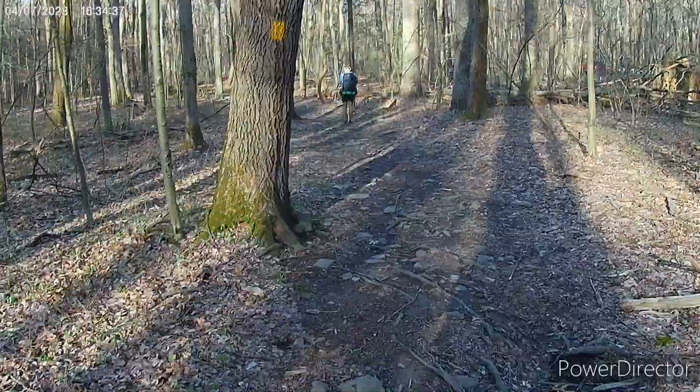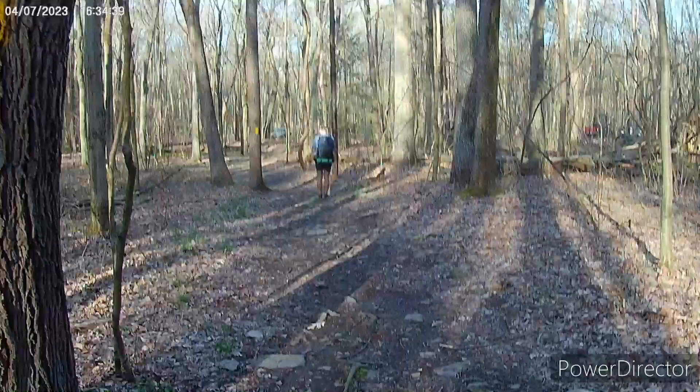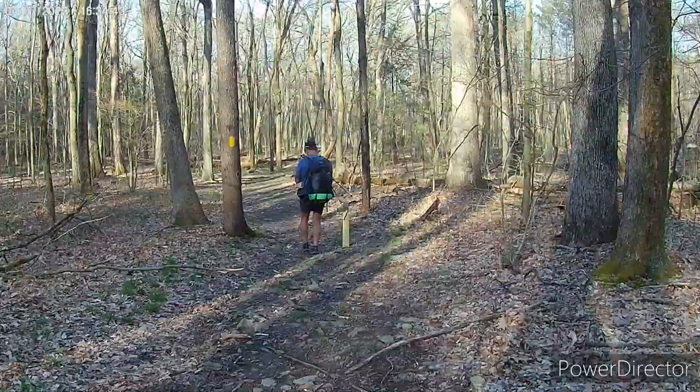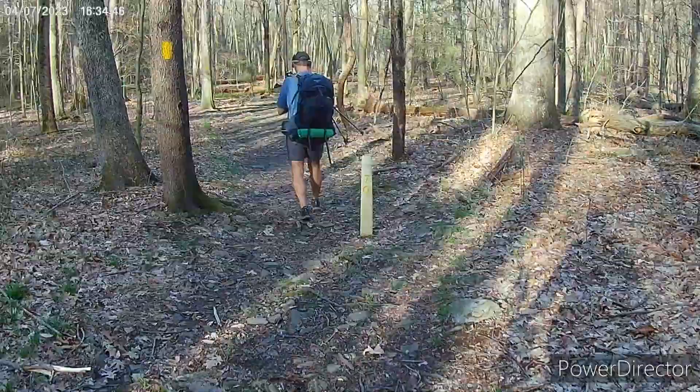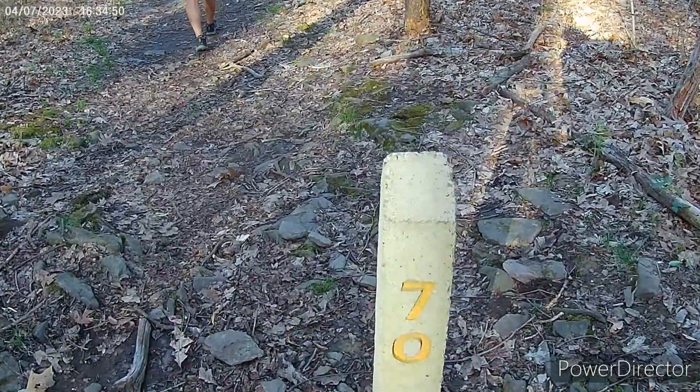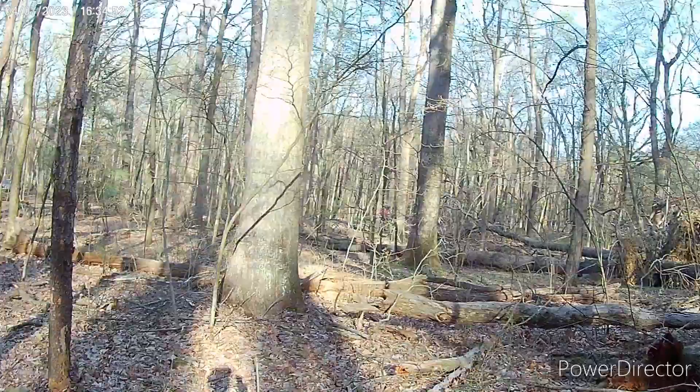And here is the 70 marker — we made it! 70 miles, only took six days. Cool Breeze's car is over there, we're gonna go.